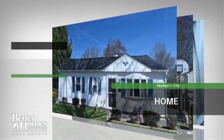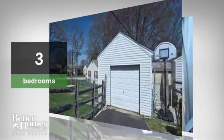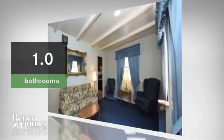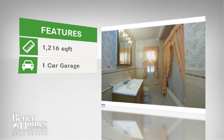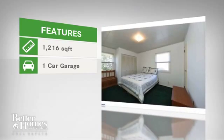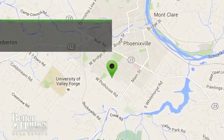This beautiful home has three bedrooms and one bathroom. The home features almost 1,300 square feet of living space, and it is located in this area.